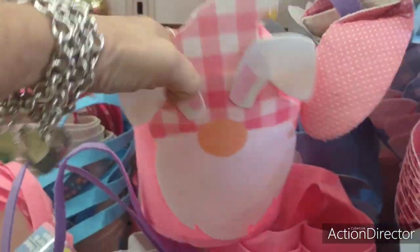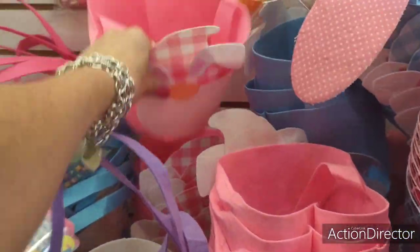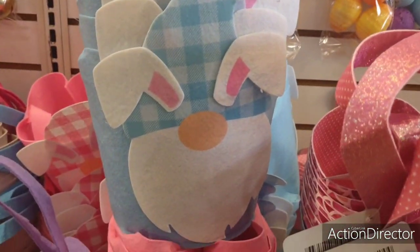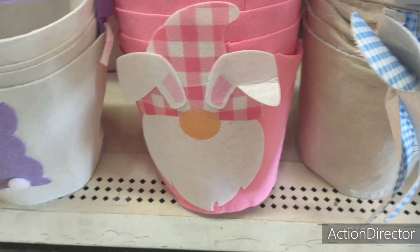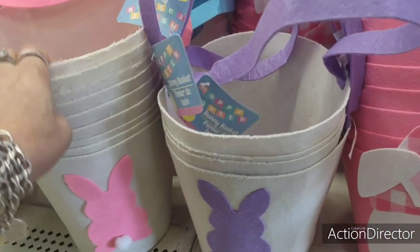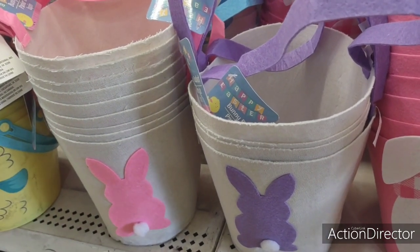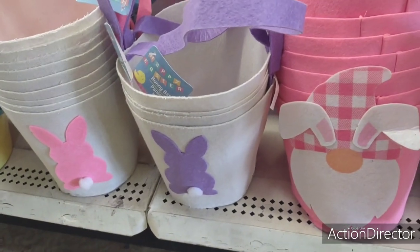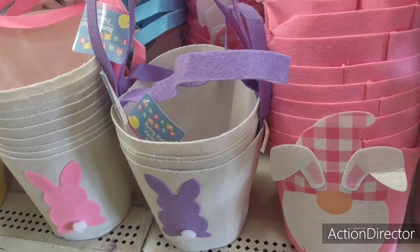They have the gnome boy basket and the girl basket, and these are absolutely adorable — you could decorate with these too. I should have held off; they could have gotten a fancy bigger basket here at Dollar Tree, but I think the one I got her at Target is really cute too.